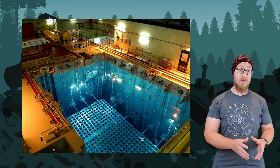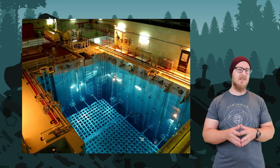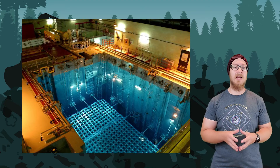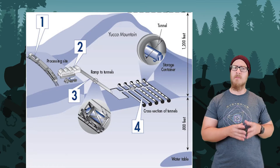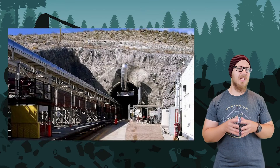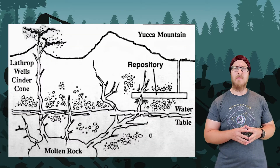High-grade nuclear waste, however, is a bit more challenging. Short-term storage is held on-site in nuclear power plants and giant concrete-lined pools of water. Long-term disposal of most nuclear waste in the United States is stored in Yucca Mountain, a very isolated cavern in Nevada. There are some concerns about Yucca Mountain, however.